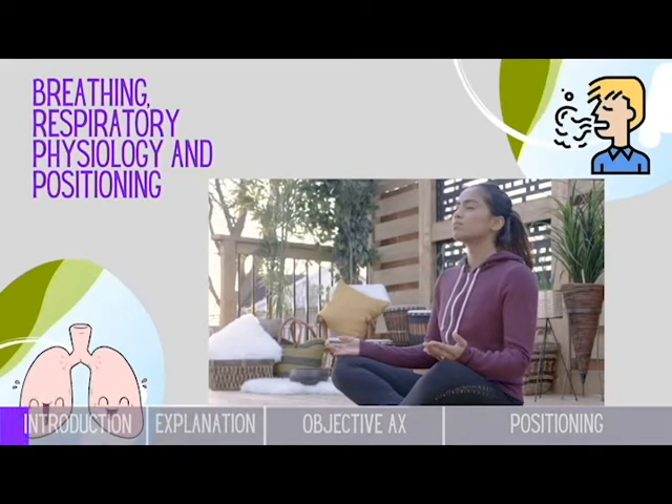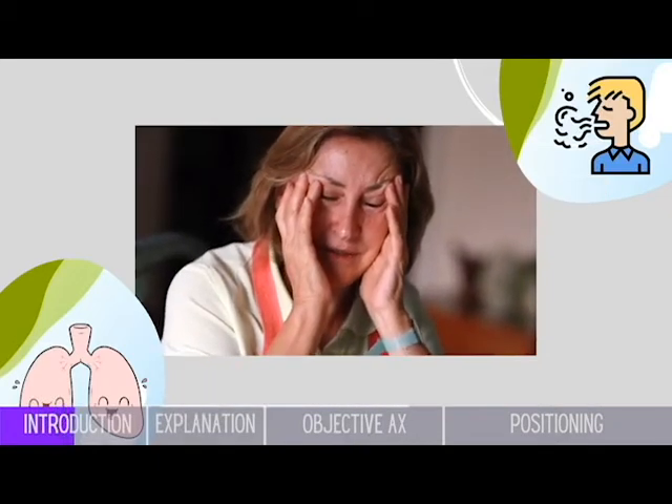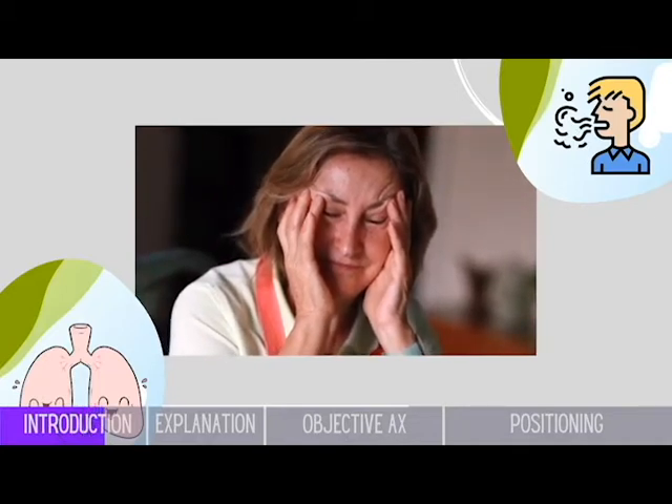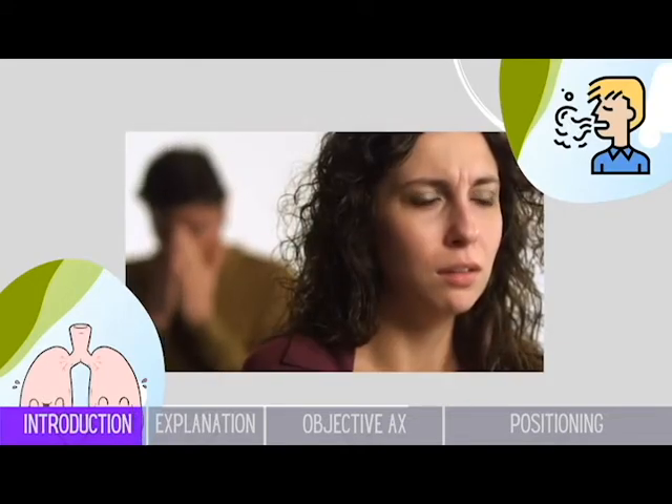Breathing — not only is it essential for our survival, but it has a direct impact on the nervous system. Have you ever had times when you feel anxious or emotional? What is the first thing that your friend will say to you in that type of situation? Calm down. And the term calm — the first thing I think of is deep, slow breathing.